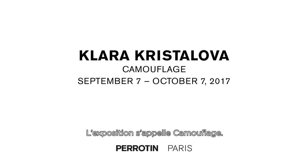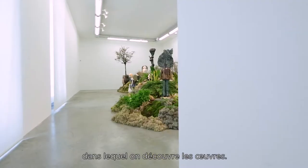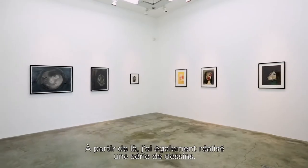The show is called Camouflage. I have been cooperating with Thierry Boutemy in making a landscape where the works are discovered. From that I have also done a series of drawings.